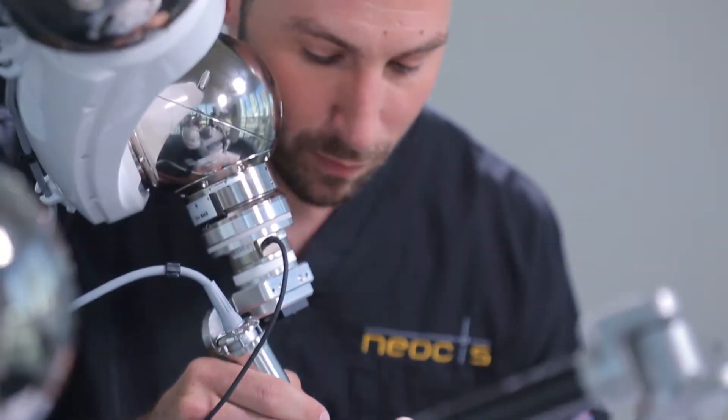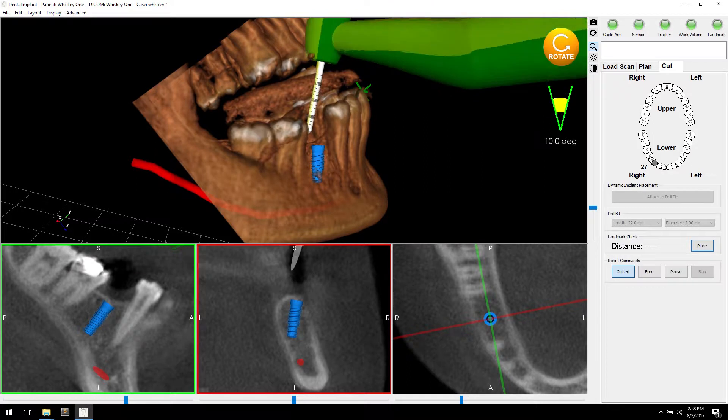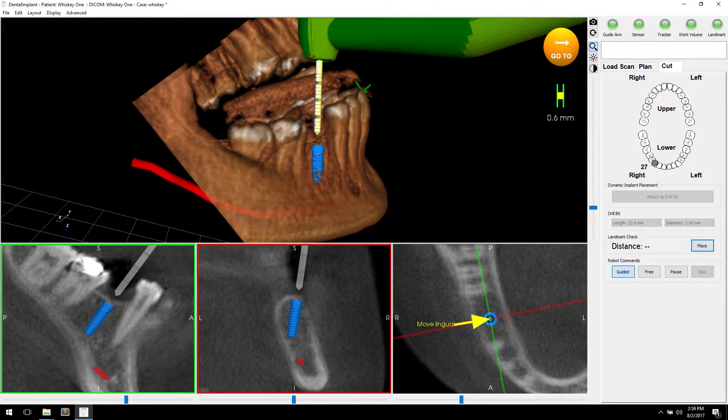Haptic guidance is the ability for a robotic system to physically guide a surgeon so that they can perform surgery exactly as they planned pre-operatively relative to a CT scan. It's a feel thing. If you are going in the right direction, it's easy to go that way. If you're going in the wrong direction, there's a little bit of resistance and you can feel the difference between going those ways.